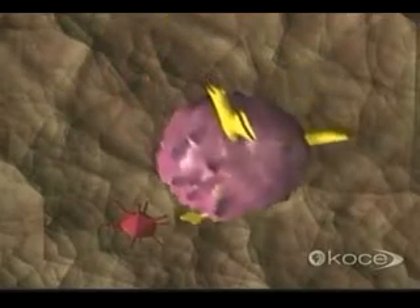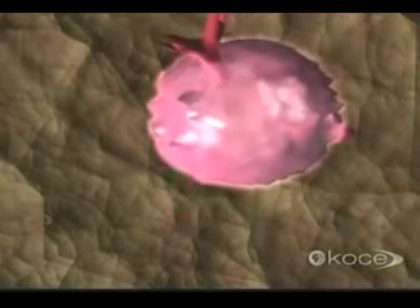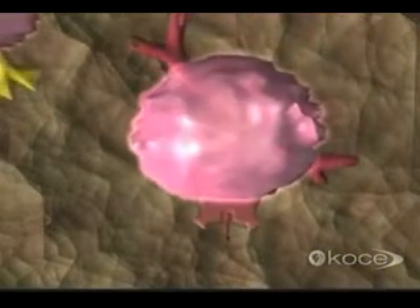The pathogen activates only those B-cells with matching receptors. These cells stand ready to enter the battle. Meanwhile, the antigen-presenting macrophages activate those helper T-cells with matching receptors, which in turn rendezvous with activated B-cells.